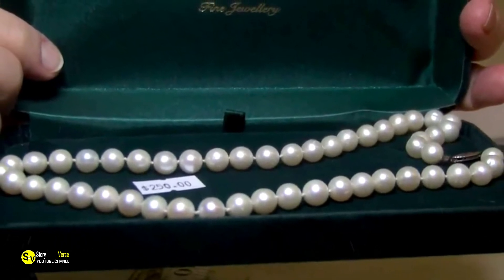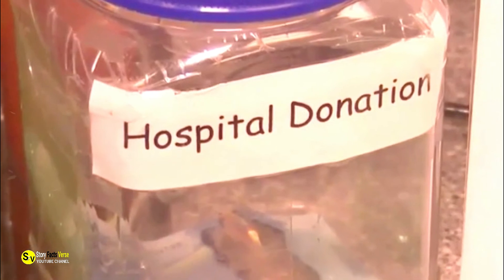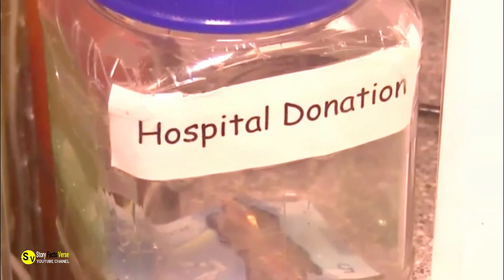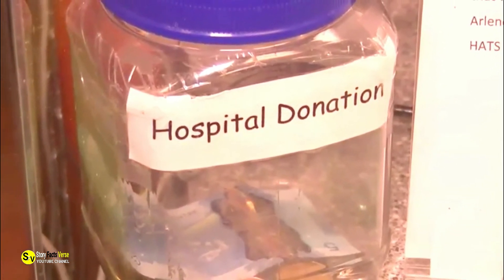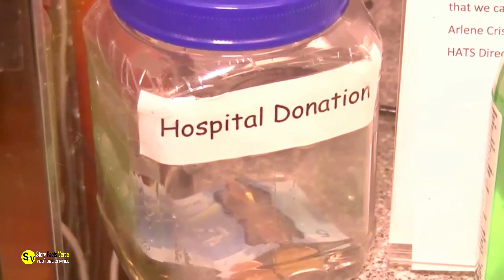Clearly, precious booty of this kind would be a godsend to the Cowichan Hospital Auxiliary Thrift Store. The store is run by a dedicated staff of volunteers, all of whom offer their services free of charge. The money raised by sales goes to helping patients at the nearby Cowichan Hospital, though the store's regular stock typically has much lower price tags than the value of the jewelry.